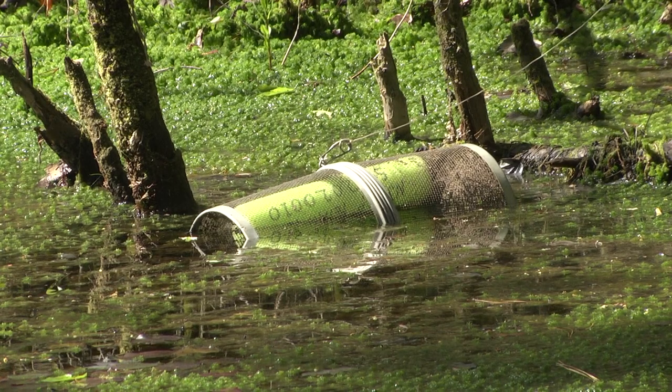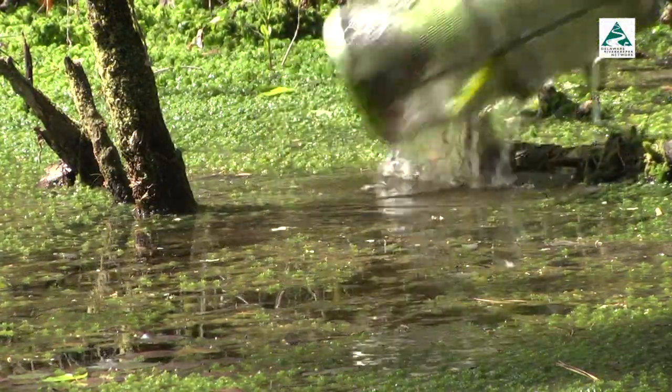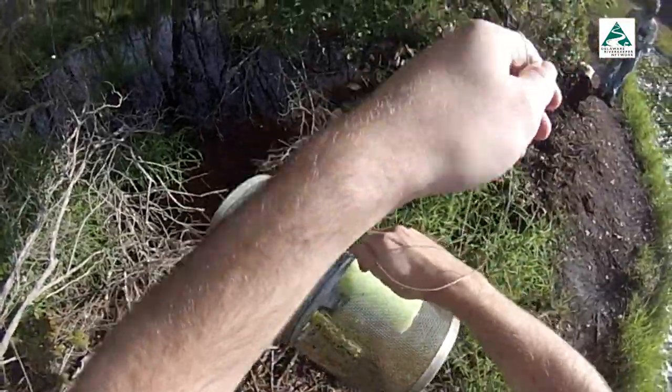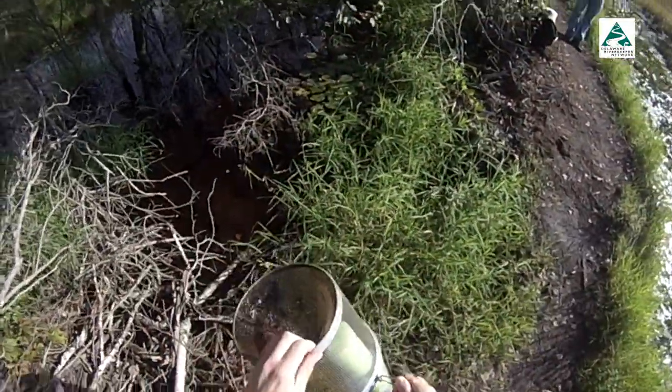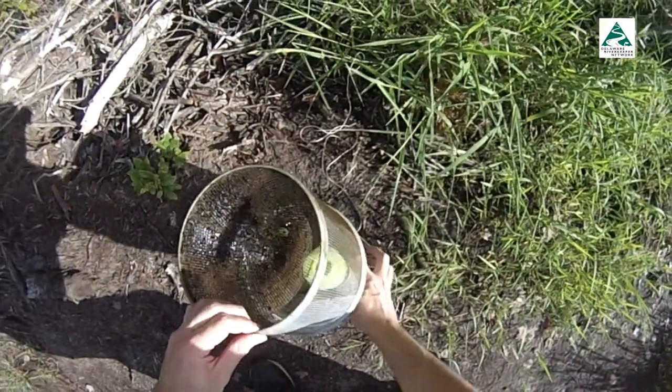The traps being used to draw the amphibians contain a light stick. We don't know if it's drawing bugs in and they're following the bugs, or if it's just something about the light, but studies have shown it works as an effective method to attract them.